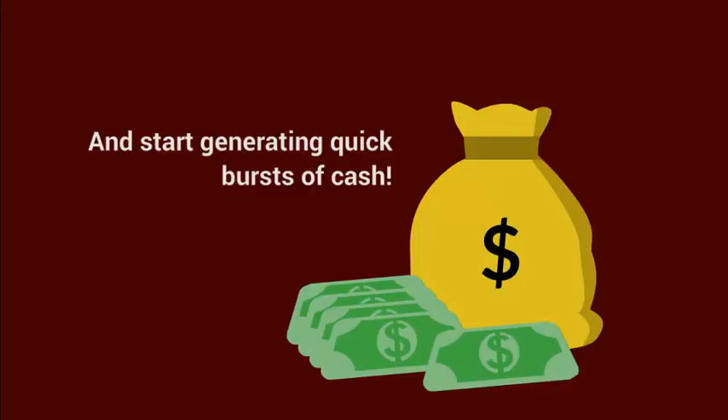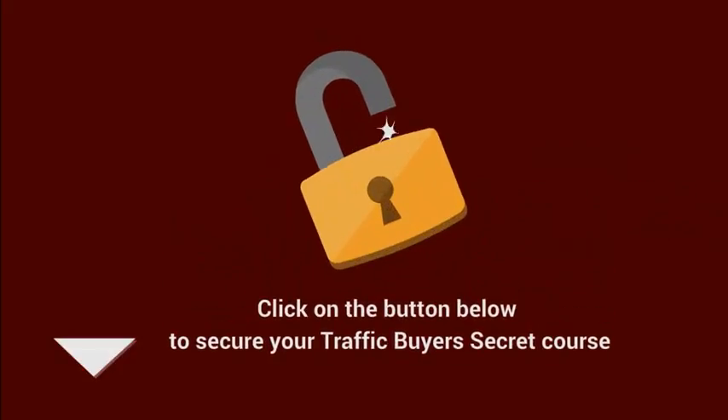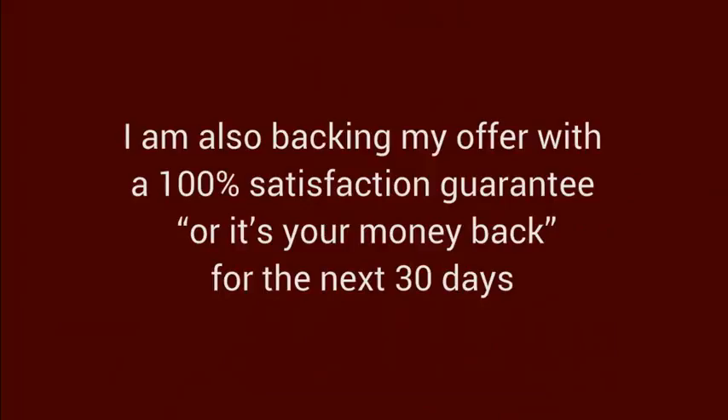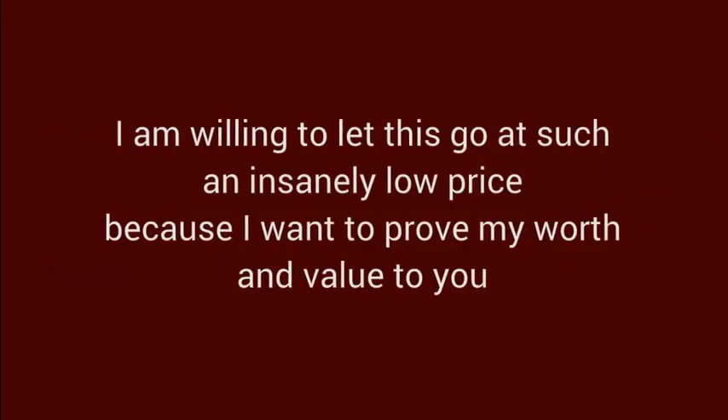Getting this course won't cost you a fortune. You don't need to be tech savvy. In fact, if you feel you're a newbie right now, perfect — this course is designed especially for you. Click on the button below to secure your Buyer's Traffic Secrets course. I'm also backing my offer with a 100% satisfaction guarantee, or it's your money back for the next 30 days. I'm willing to let this go at such an insanely low price because I want to prove my worth and value to you.